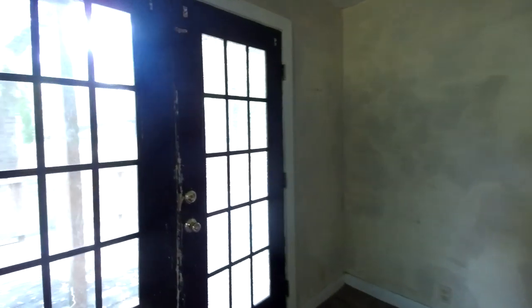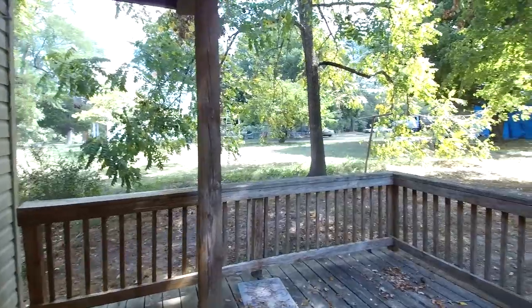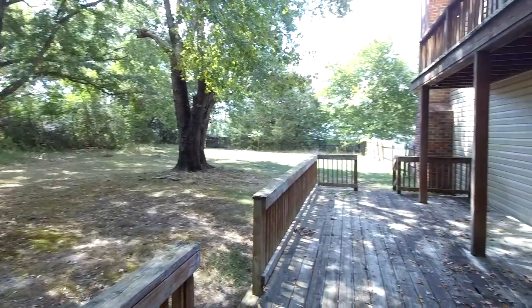This is a rehab property. We've got major work that's needed, but it is priced accordingly. It's a lot of square footage for South Chesterfield and there is financing available to purchase and to renovate all together in the same FHA loan, so you can pretty much do what you want to do as far as renovating this property.